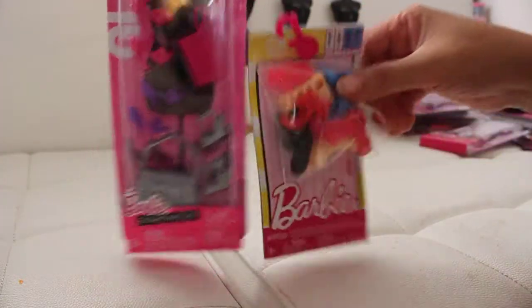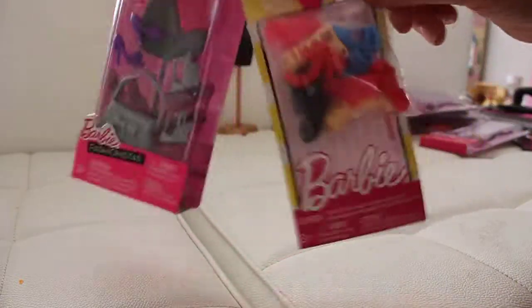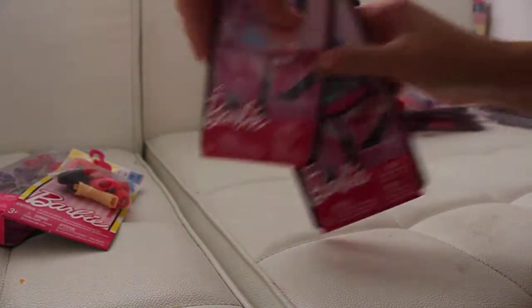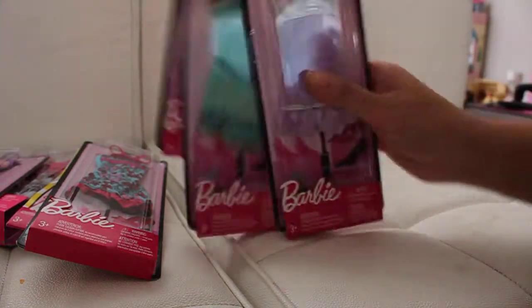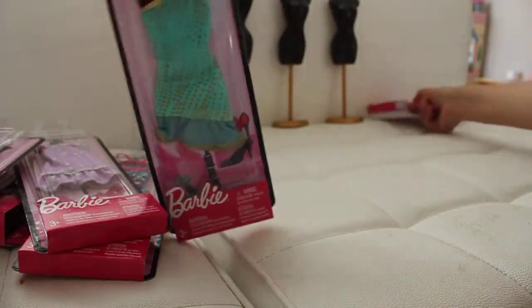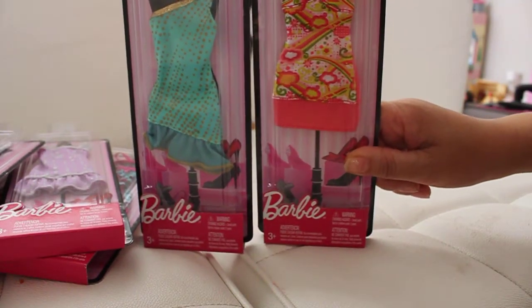I just thought you might enjoy this little blog on modern clothing you can pick up at your local Walmart. So there you go — I hope you enjoyed this video, and I hope to see you soon in the next video. Take care, guys, and thanks for tuning in.